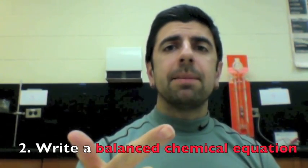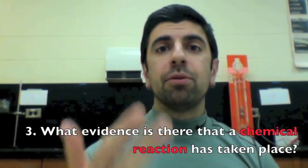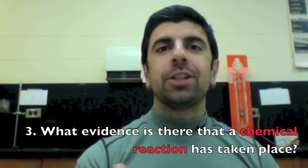I'd like you to write a balanced chemical equation and explain what evidence you predict will happen that will prove that a chemical reaction has taken place. Good luck with the challenge.